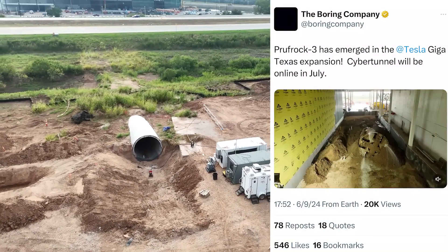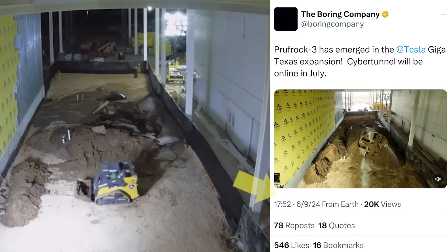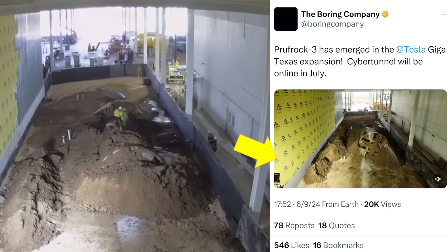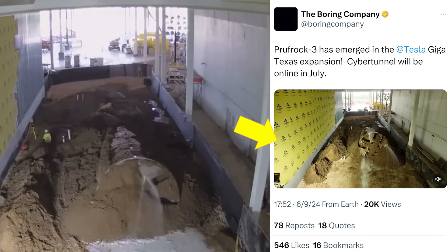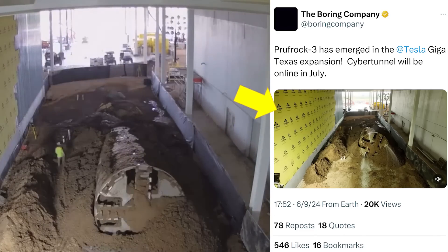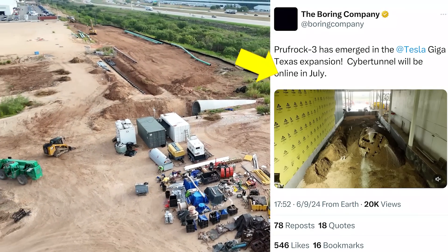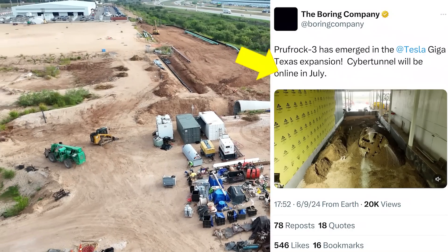Back in June, when the Prufrock 3 emerged in the south extension of Giga Texas, The Boring Company put out a post saying that not only had it emerged in the Giga Texas expansion, but the cyber tunnel would be online in July. Obviously that has not happened, so what is going on?